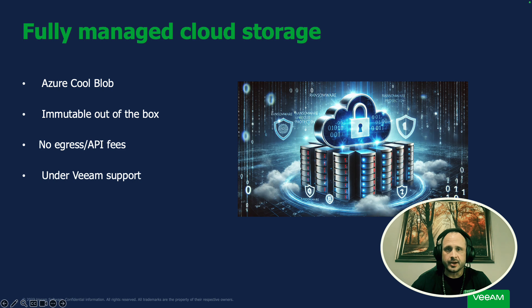It's just a flat fee of $14 a month or $24 a month for the different editions. It's also immutable out of the box, so there's no complex setup. You don't have to worry about making sure everything is configured securely — you just add the storage to your backup server and you're ready to go.